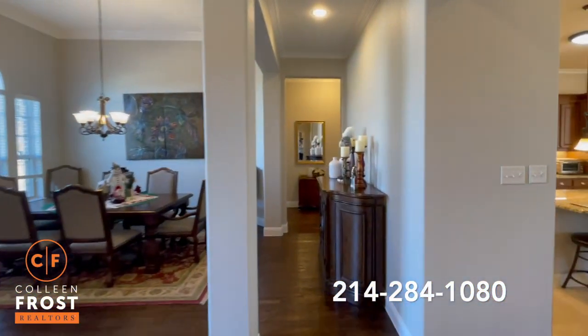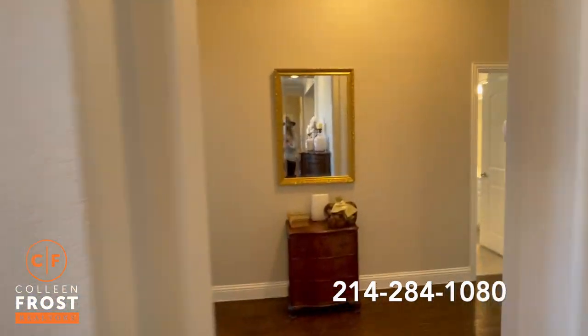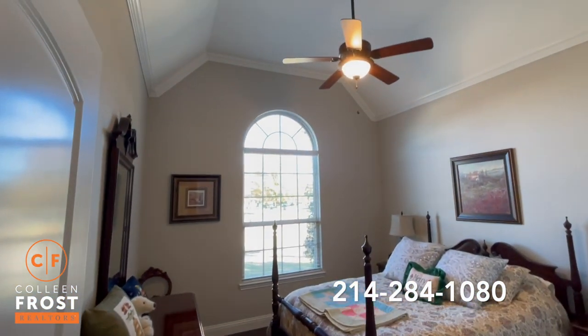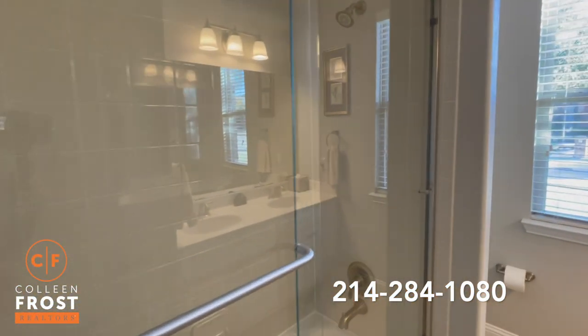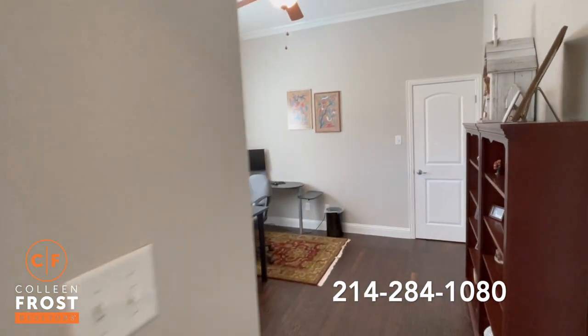This house — you need to come see it in person. It shows brand new. We have our secondary bedrooms. The paint in here is meticulous. Full bath, love the glass doors, double sinks. Our third bedroom.